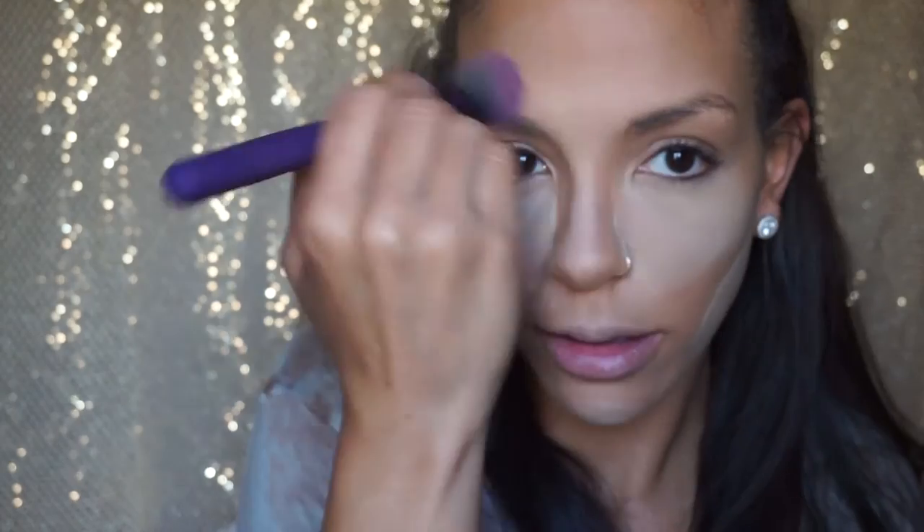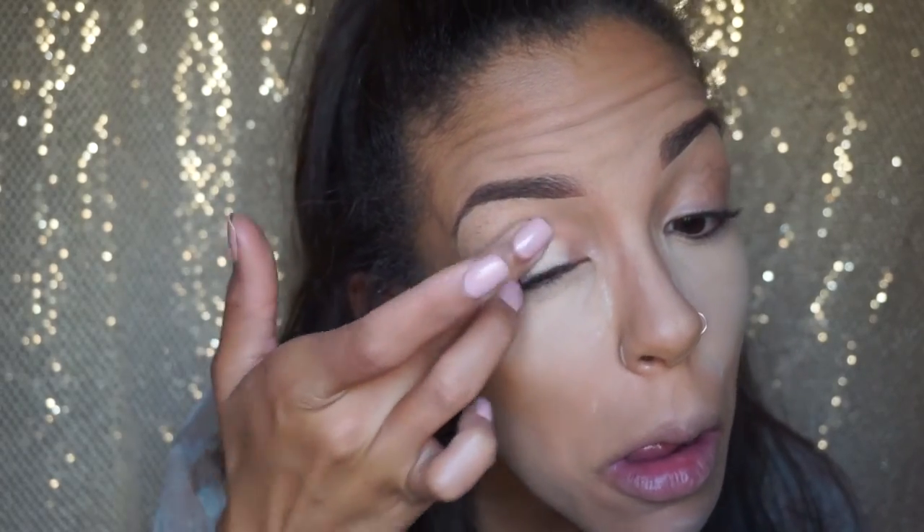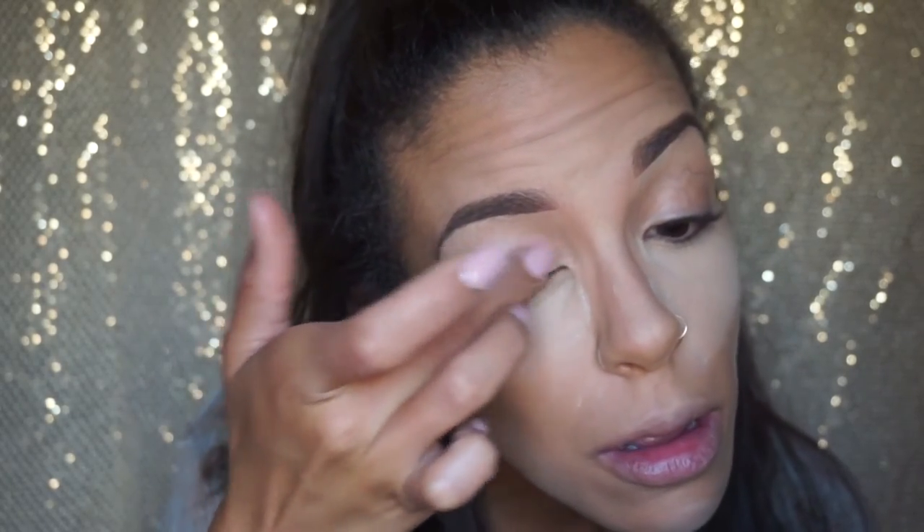Next I'm going to do my eyebrows, so I'll just remove that extra powder. This is the MAC Soft Ochre paint pot and I use this as my eyeshadow primer. I really love this stuff — it honestly helps your eyeshadow stay all day.